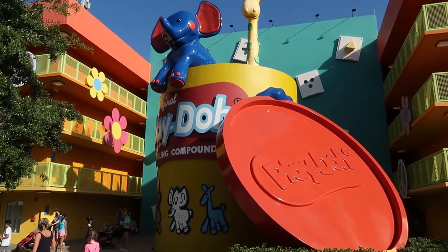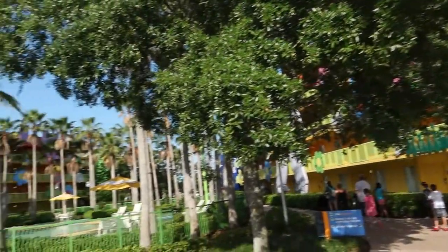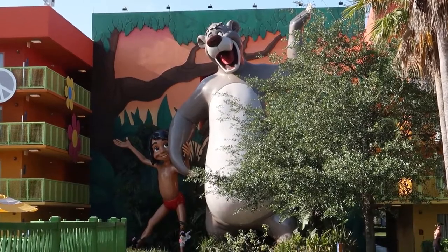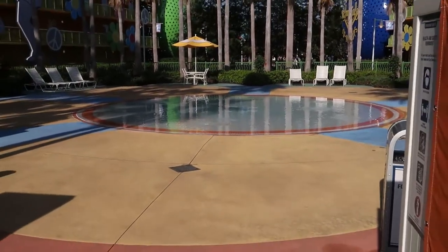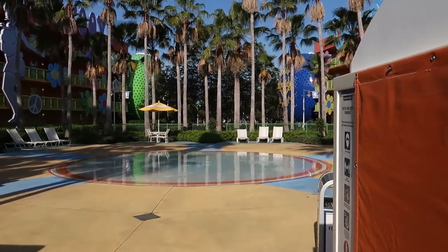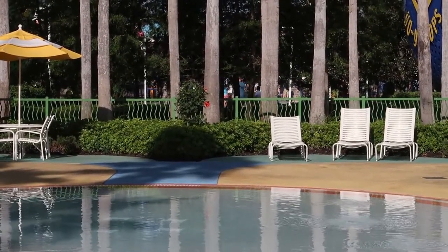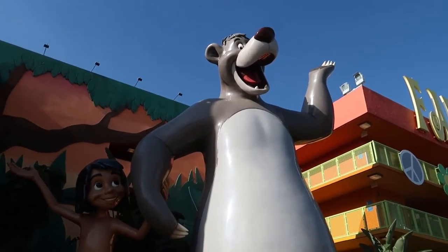One of the buildings has Play-Doh on it. And then across the way we have Baloo and Mowgli on the other side — really cool figures there. There's also a little splash pool for younger ones as part of the pool complex here in the 60s. Right beyond that, through the palm trees, is the entrance to the Skyliner for this resort. If you stay in the 60s you are right here next to the Skyliner. Here's Mowgli a little closer, and way up there is Baloo, ready to greet you on your stay.